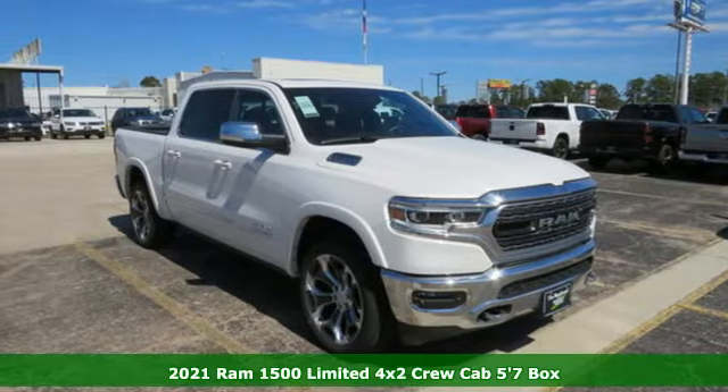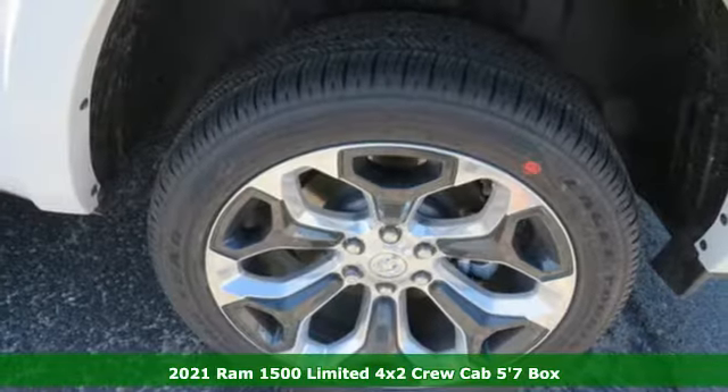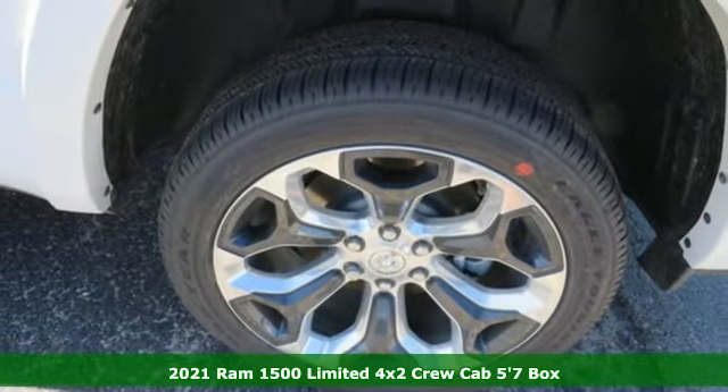Here's a new 2021 Ram 1500. When you need to grab life by the horns, you need a Ram.